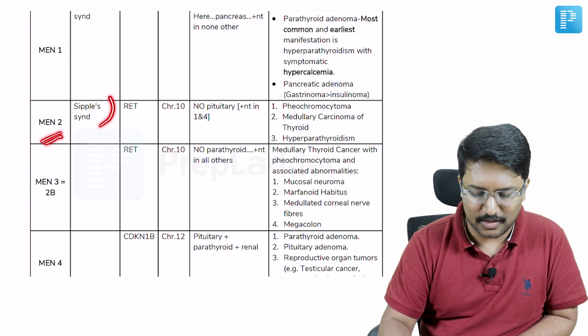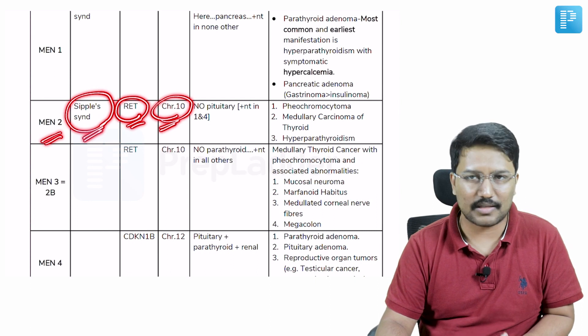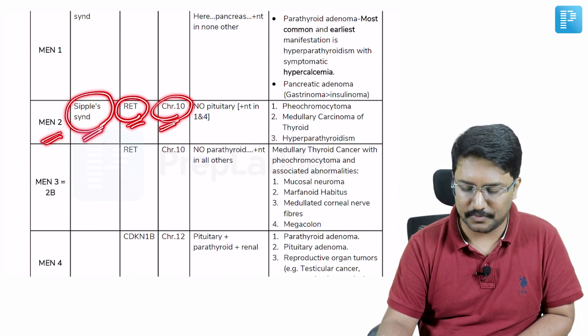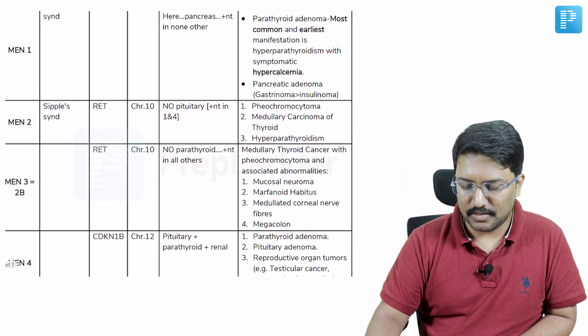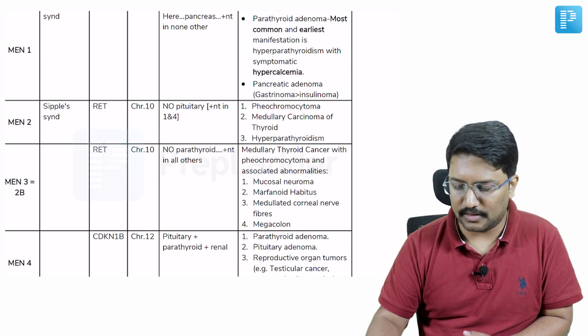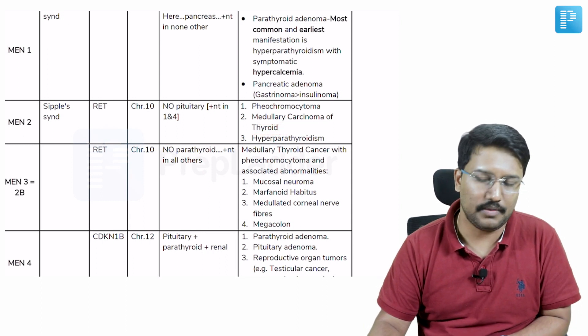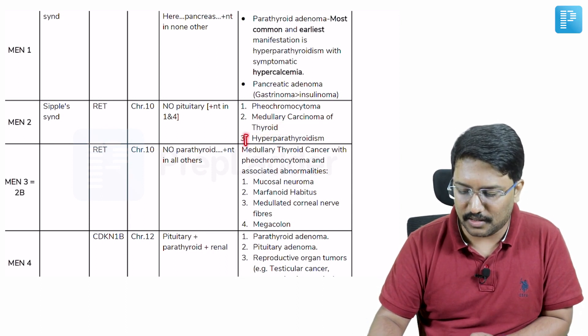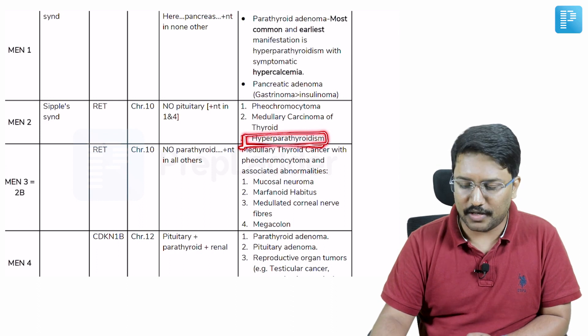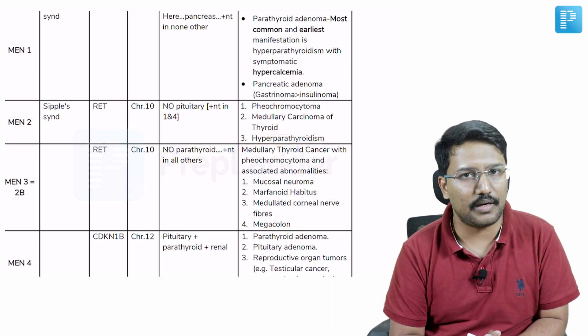When you look at MEN2, you call it Sippel syndrome. It is due to RET mutation which is present on chromosome 10. In case of MEN2, we notice there is pheochromocytoma risk, which was not encountered in MEN1. The second thing is medullary carcinoma of the thyroid, again not encountered in MEN1. The shared feature between MEN1 and MEN2 is hyperparathyroidism — parathyroid involvement is the shared feature.